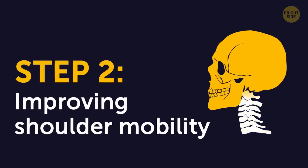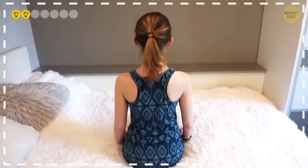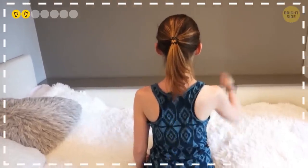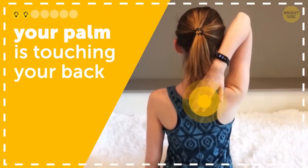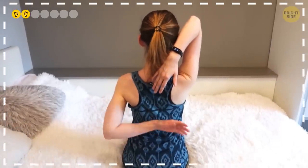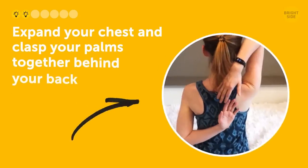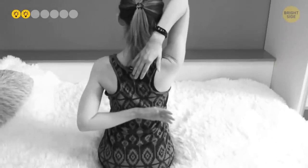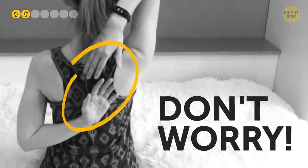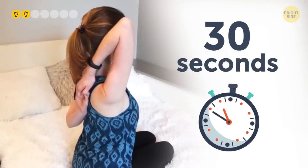Step 2: Improving shoulder mobility. Sit down comfortably on a chair or a mat, keeping your back straight. Bring your right arm up to your right ear and bend it at the elbow so that your palm is touching your back. Then bend your left arm at the elbow so that your palm is facing your back as well. Finally, expand your chest and clasp your palms together behind your neck. You might not be able to clasp your hands on your first try, but don't worry — with time you'll improve. Remember to keep your spine straight, and stretch your shoulders for 30 seconds on each side.